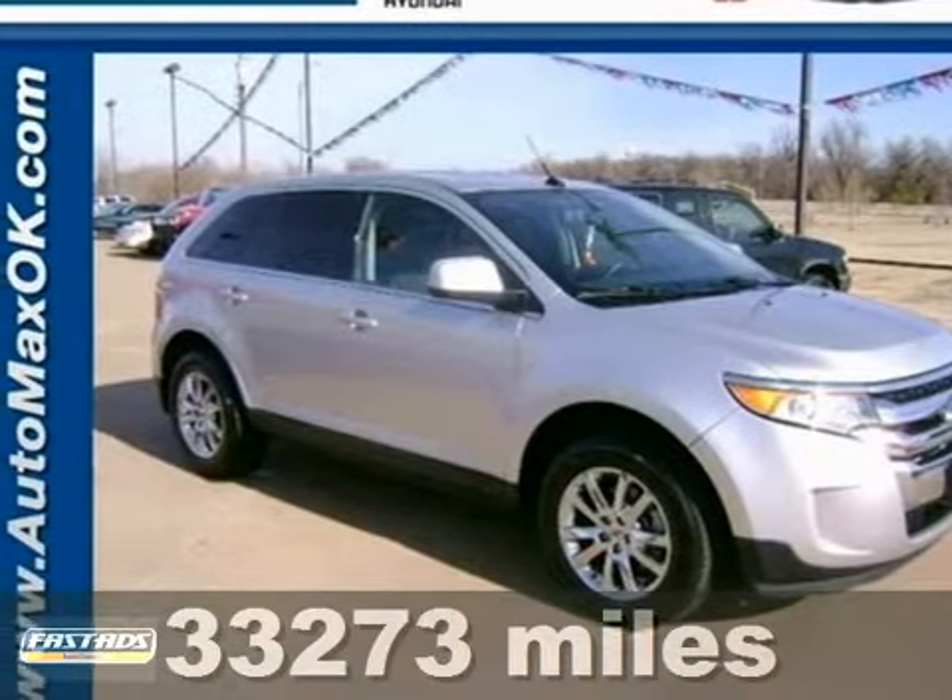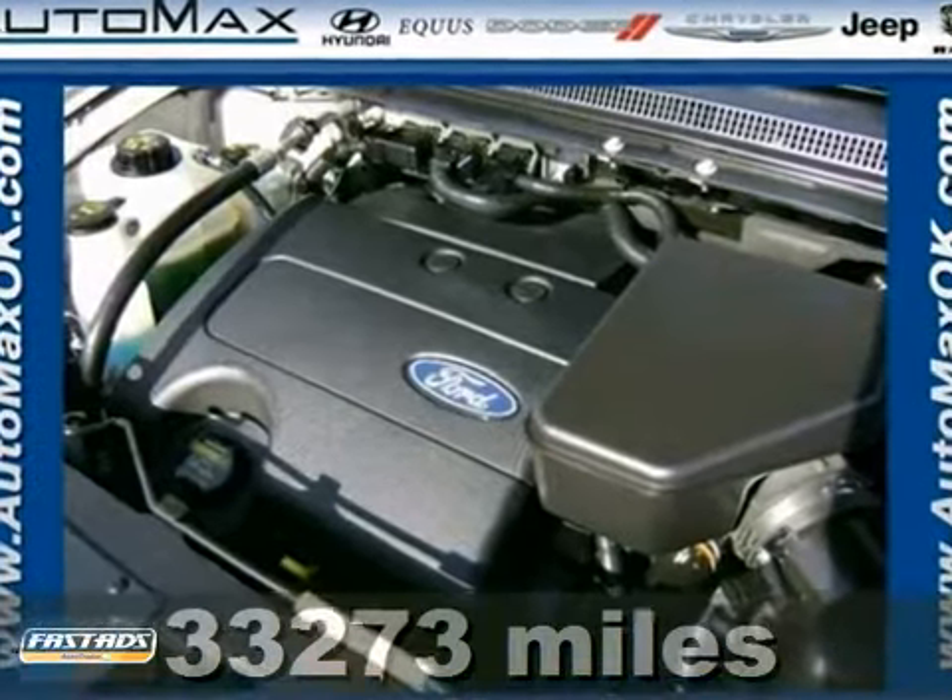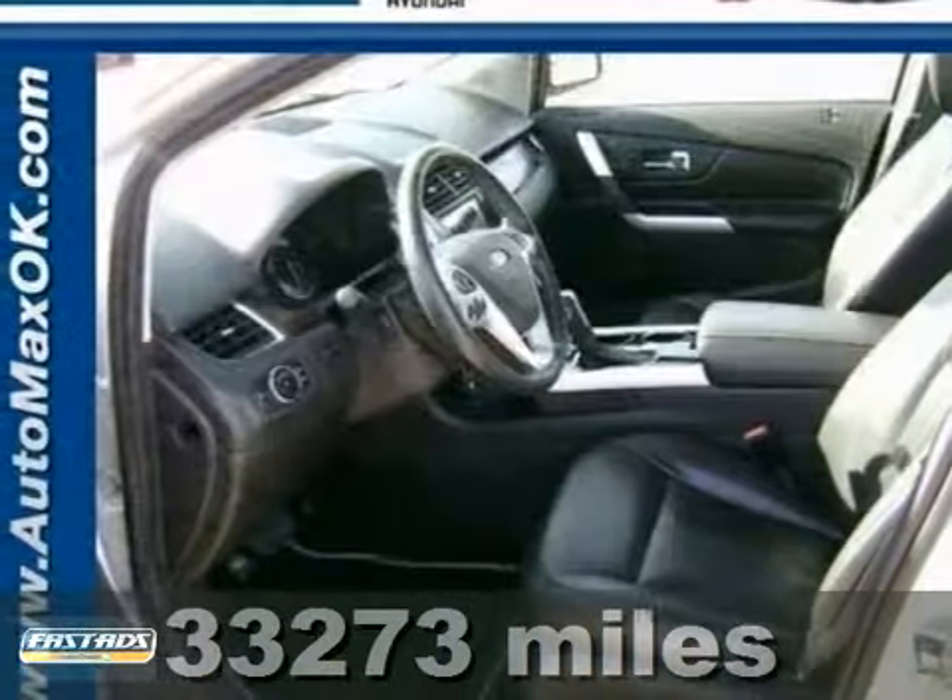Here's a nice 2011 Ford Edge Limited. This vehicle has been through inspection, oil change, and reconditioning in our service department.